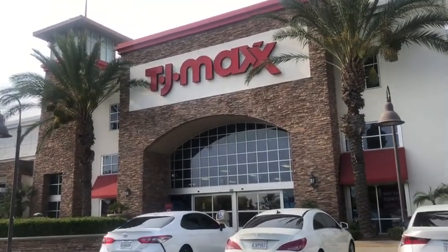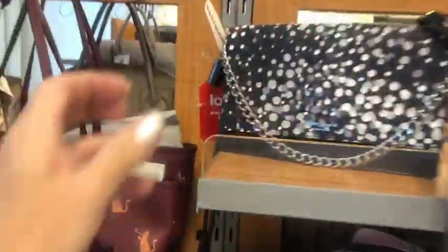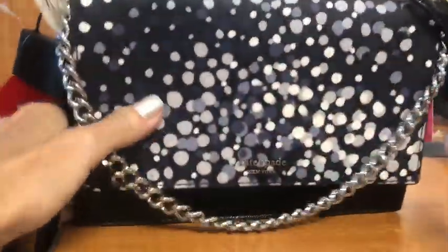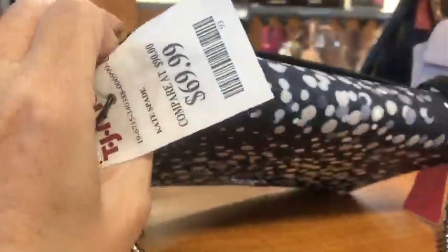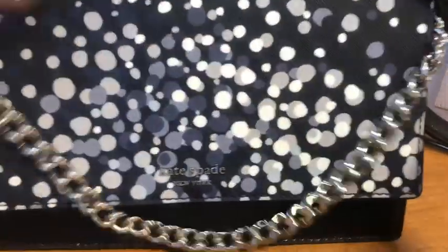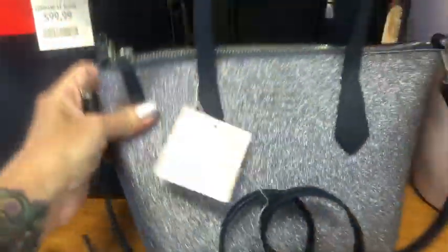Hey loves, welcome to my channel and welcome to TJ Maxx on Diario. What a cute little crossbody with a little chain — Kate Spade. It's the same one that was at Marshalls. $49.99.